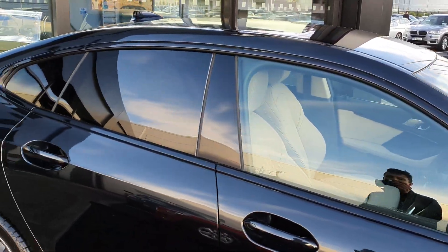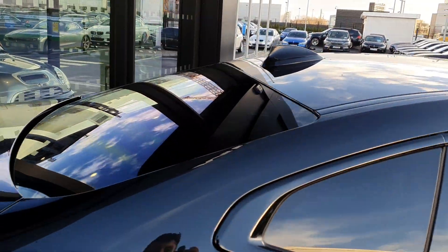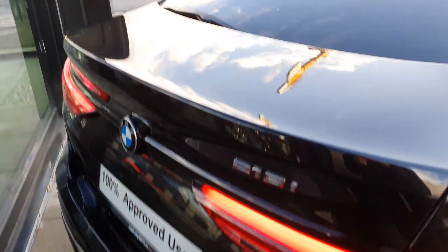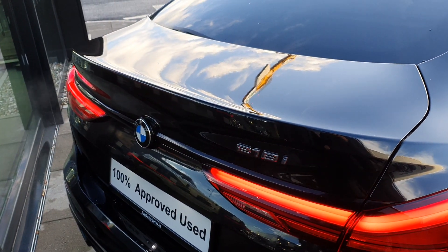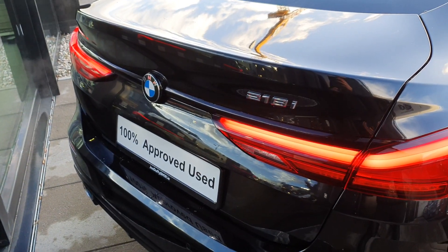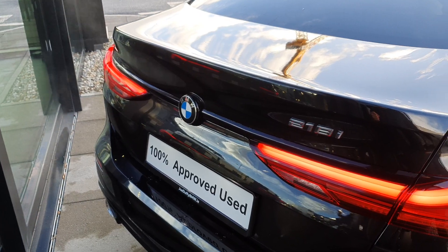The high gloss trim finish surrounding the windows, the privacy glass in the rear, shark fin aerial up top. Going around to the back you have the BMW 218i badging and the rear LED taillights.